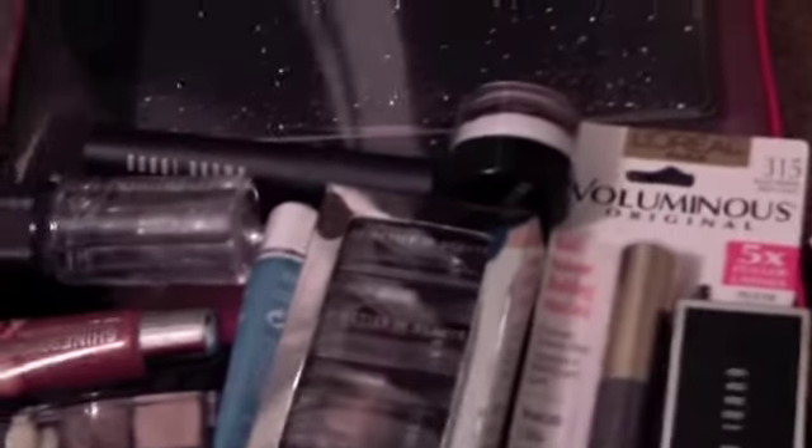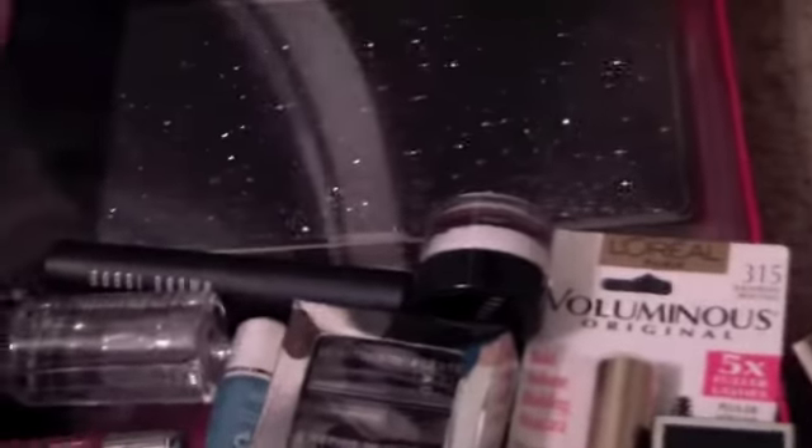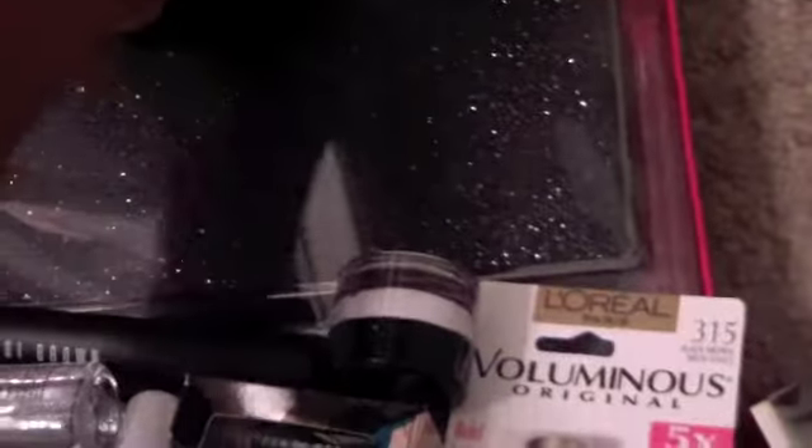I'm kind of in a hurry, so I'm not going to do a full Christmas haul — just show you some beauty-related things that I got for Christmas. In my stocking stuffer I got...